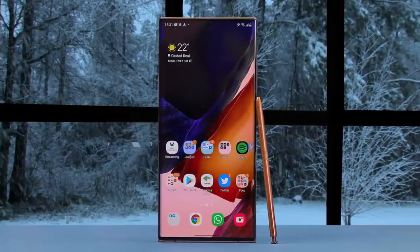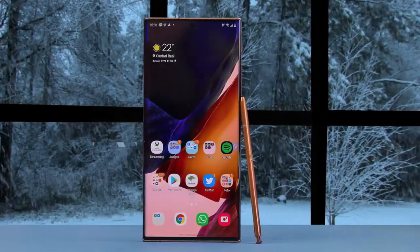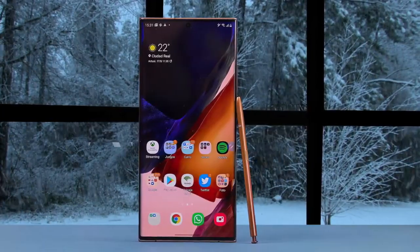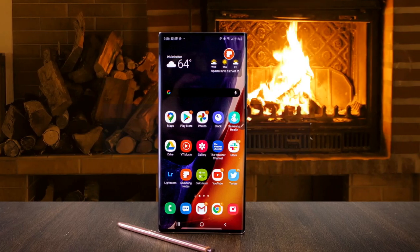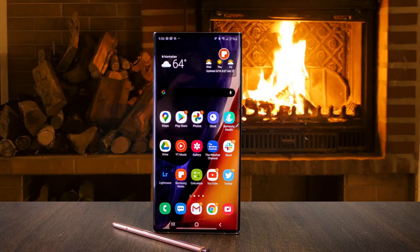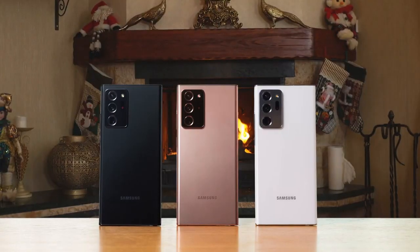The Samsung Galaxy Note 20 Ultra has a lot of positives. The display is excellent, the battery life is good, the cameras are slightly better than last year's Note 10 Plus, and the design feels great, although the matte glass feels slightly slippery. The bronze gold shade gives off a super premium look, unlike what the Note 10 Plus gave off.